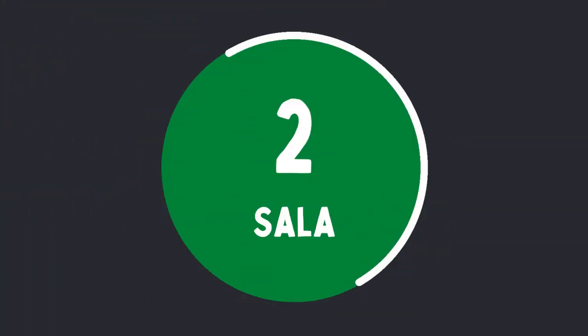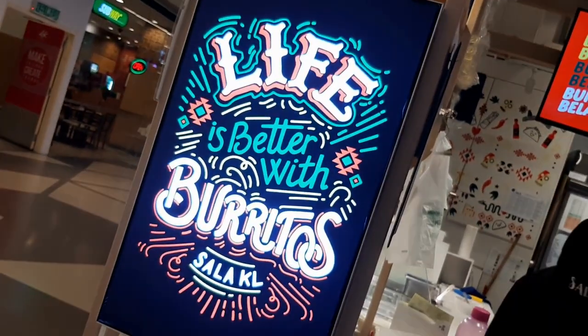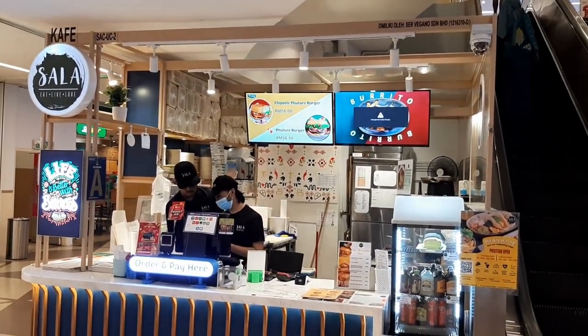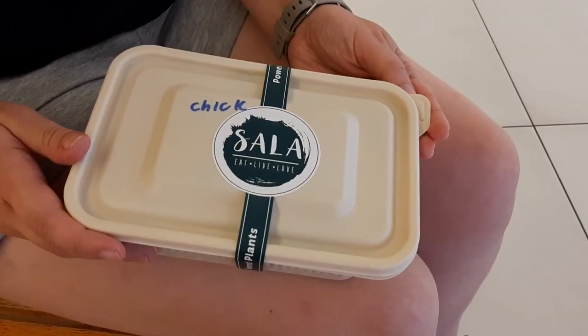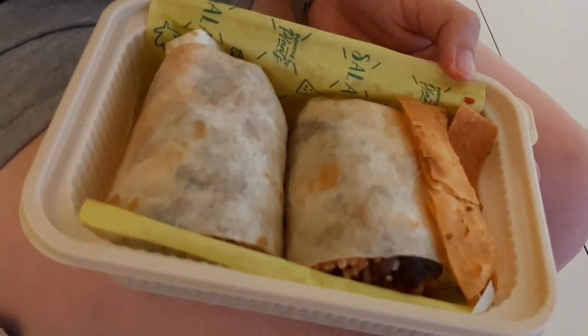The number two spot goes to Salah. This Mexican-style entirely vegan food stall, located close to the Petronas Towers, is really something special. They have a wide-ranging menu of different Mexican dishes from burritos to burgers to tacos. I had the pulled jackfruit burrito — the jackfruit was tender and a good impersonation of beef. The burrito had everything you'd want: rice, beans, and delicious sauces. It was really satisfying and not overly filling like some burritos can be.